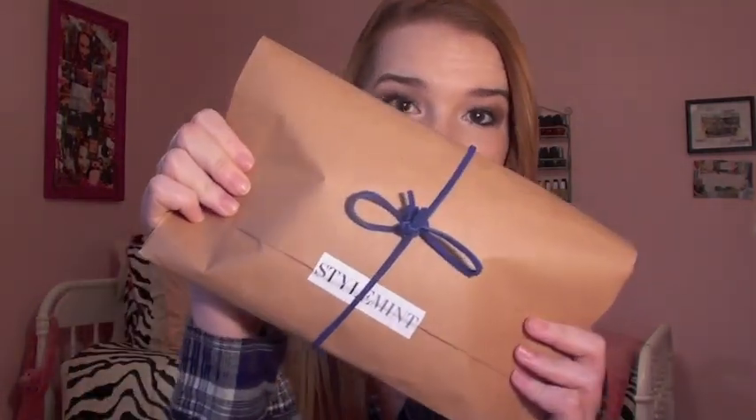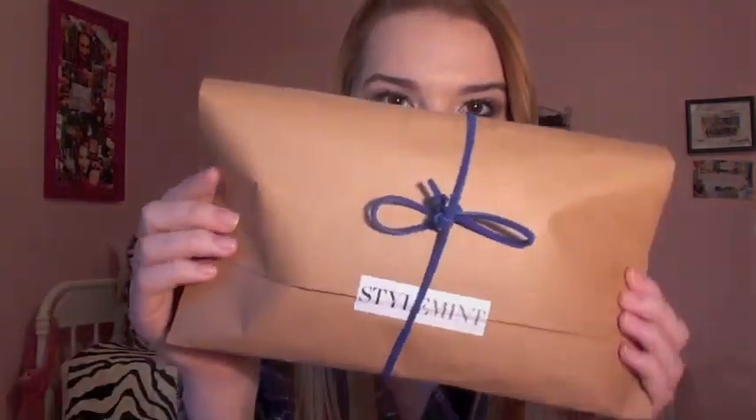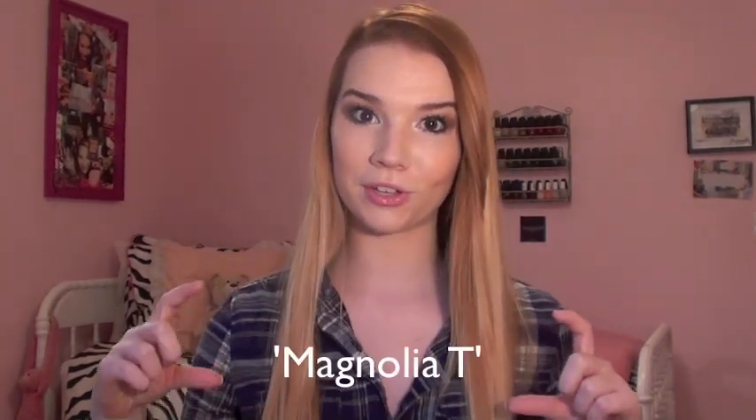Okay, so the first thing that I want to show you guys is my monthly shirt from StyleMint. This was my October one. Basically, I've talked about StyleMint before — you get a new shirt sent to you every month if you're a part of it. I just wanted to show you guys the packaging — it has a little blue bow right here, and they wrap it up in this like paper bag with a little StyleMint sticker. I really like the shirt that I picked out for this month. I'm not exactly sure of the name but I'll find it and put it right here for you guys.